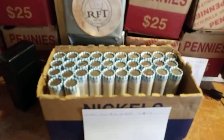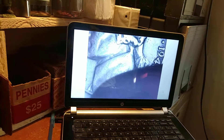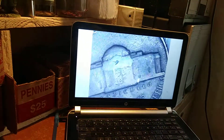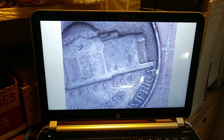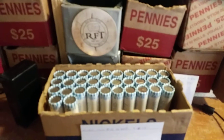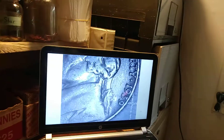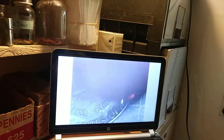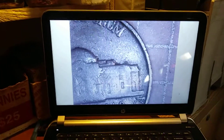On roll 18 and we have our ninth 1940s nickel of the box — 1948. Do we have a mint mark? We do not — 1948 Philadelphia. Still on roll 18 and we have our first pre-'40s nickel of the box. 1939 — mint mark? 1939 Philadelphia. We'll take it.